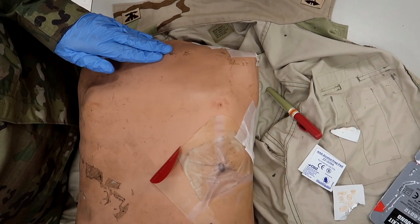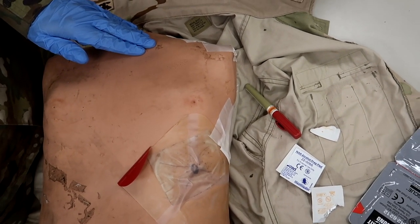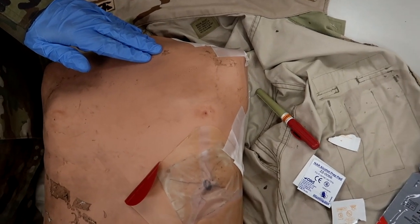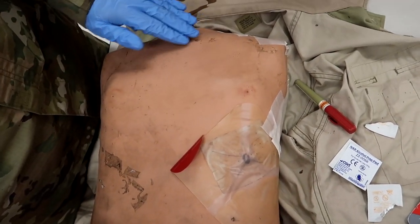Step three is to identify the second intercostal space at the midclavicular line, directly above the third rib on the injured side, or the fifth intercostal space at the AAL — the anterior axillary line — directly above the sixth rib on the injured side. So he's going to go ahead and identify the site.